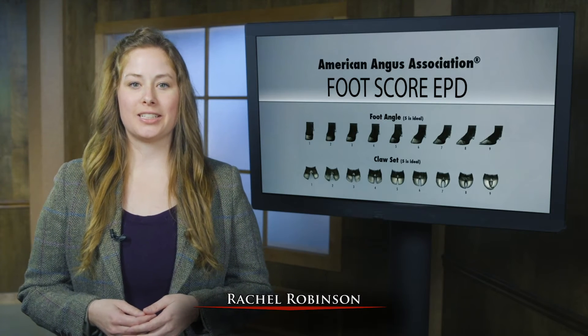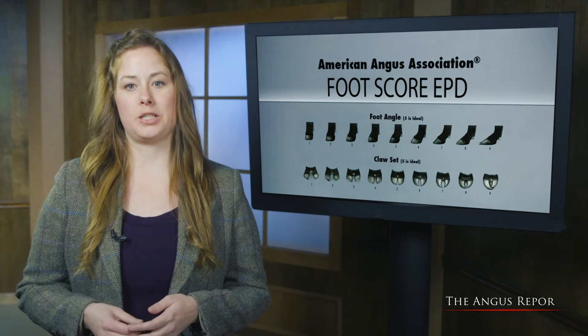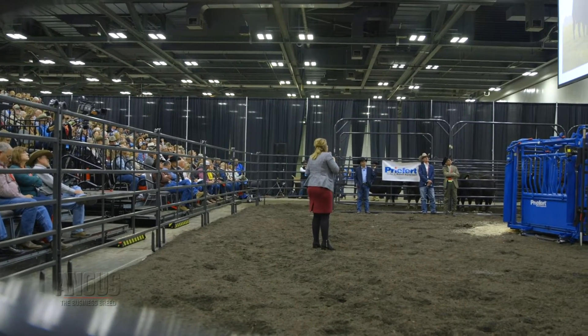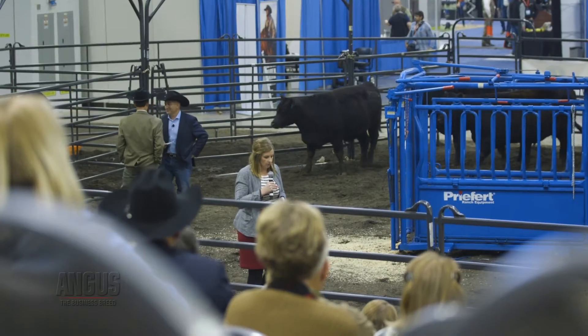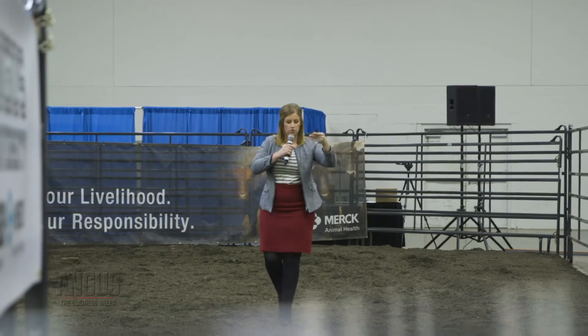The American Angus Association has been collecting foot scores for Angus cattle since 2015. This data collection allowed for the release of two foot score research EPDs, reaffirming Angus breeders' commitment toward genetic progress. The foot score research EPD came about as a recommendation from the membership. We heard feedback from members who said they were having issues in their females and progeny in production — it was an issue identified by members, brought to the association, and we created an initiative to put out a genetic selection tool for them.